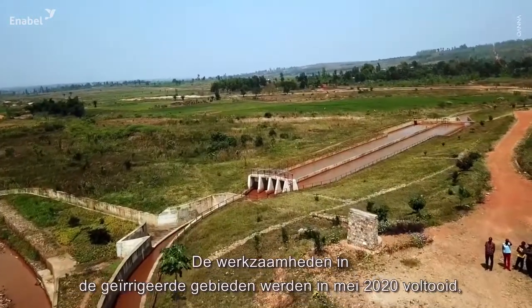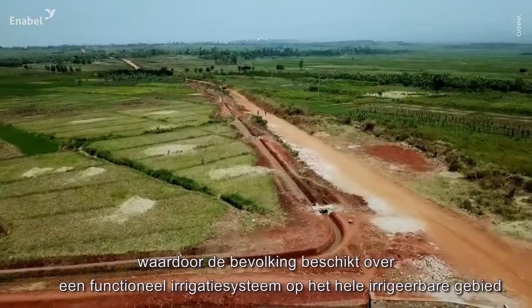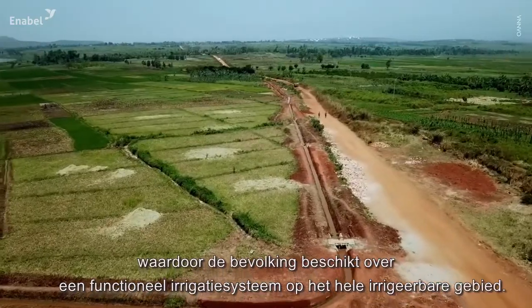Works on the irrigation schemes ended in May 2020, providing the population with a functional irrigation system on the whole project area.